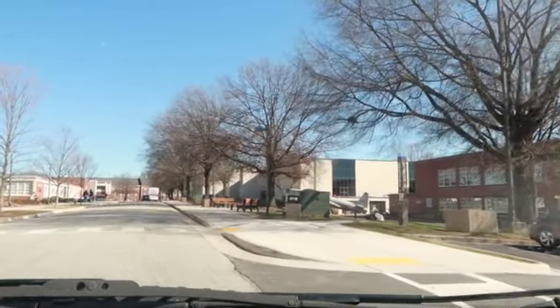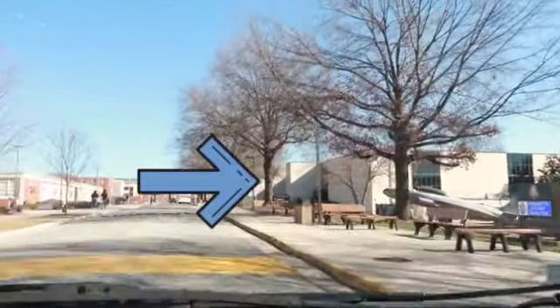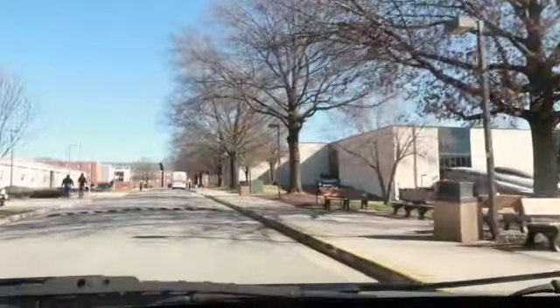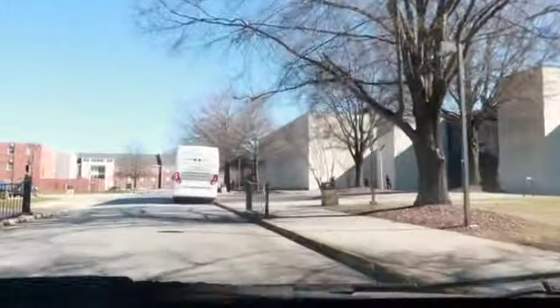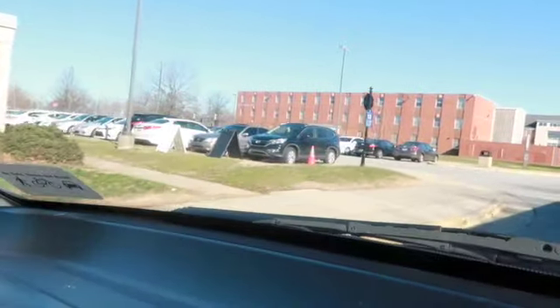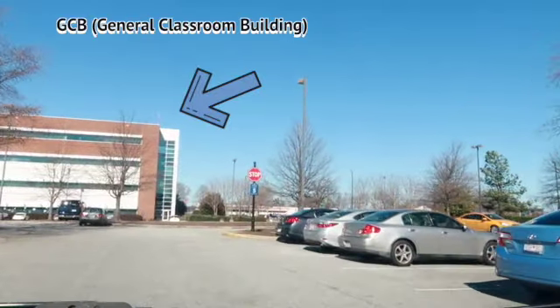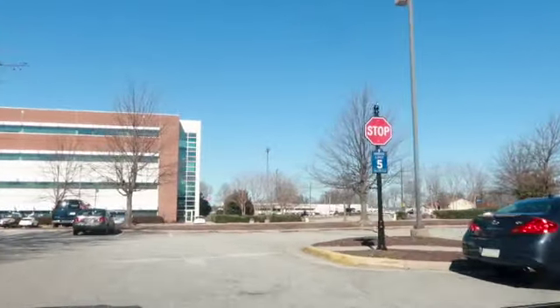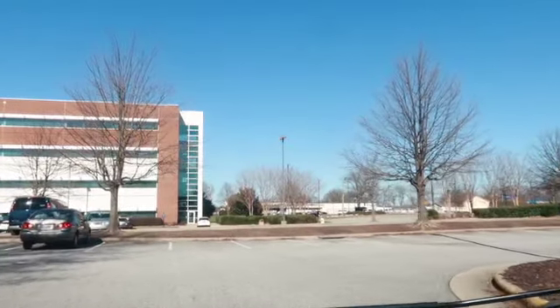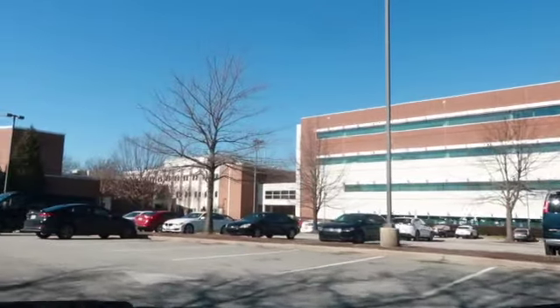Coming up, we're at the front of Corbett where people usually enter — this is where the lines are during things like GEO and stuff. This is the ROTC building right here. I didn't show y'all GCB yet, so if I make a left right here — I'm a business student so this is where most of my classes are. This parking lot is usually full, but in front of us is GCB.